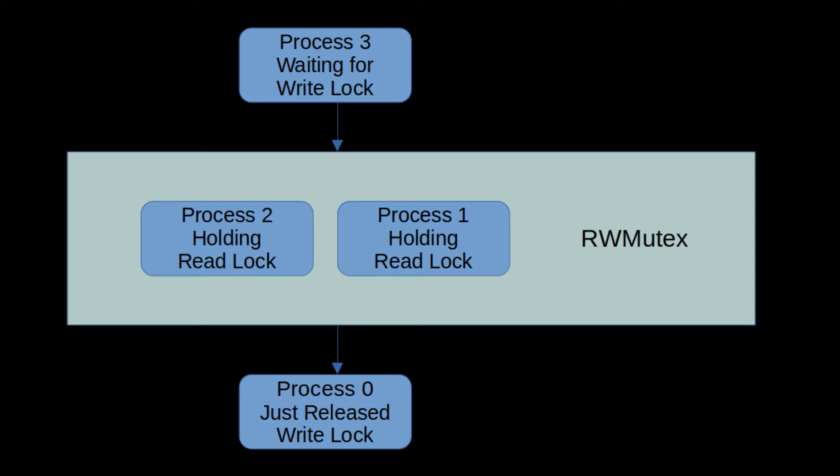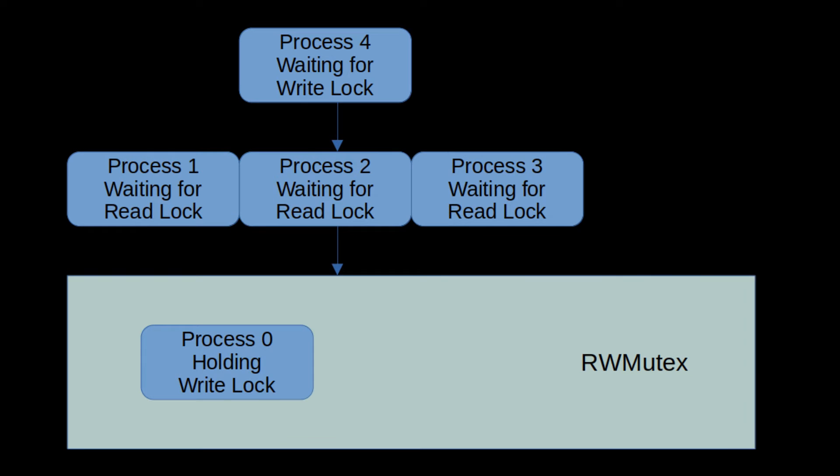A read-write mutex has two locking modes. Any number of execution threads can hold a read lock on the mutex simultaneously. However, if any thread holds the write lock, then it is held exclusively, and no other threads can acquire any type of lock, read or write, on the mutex until the write lock is released. A typical use case would be a data cache, where it's safe for many threads to read the cache data simultaneously, but it's only safe for a single thread to modify the cache data.